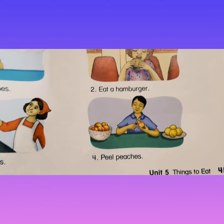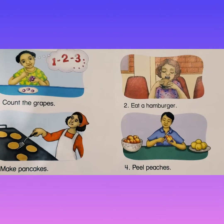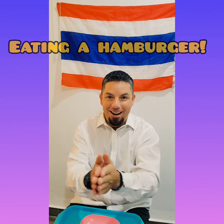So now I will act out these activities and you at home get to guess which one I'm doing. Okay, first one. Mmm, that's good. Want a bite? Which activity am I doing? Eat a hamburger. All right, good job.